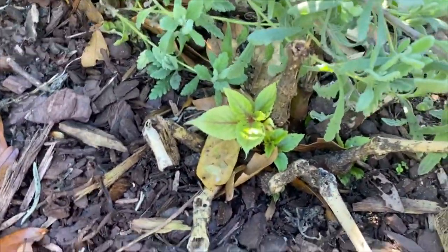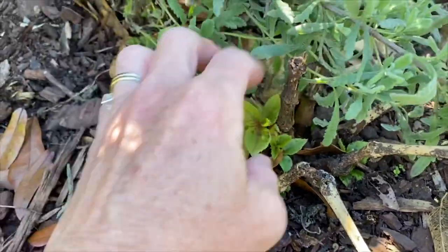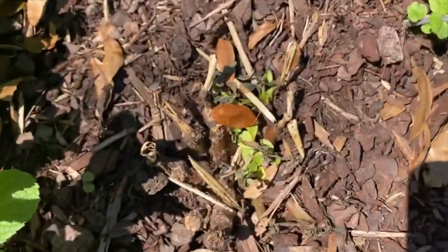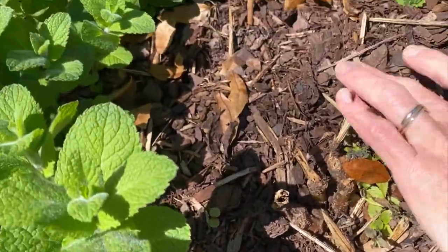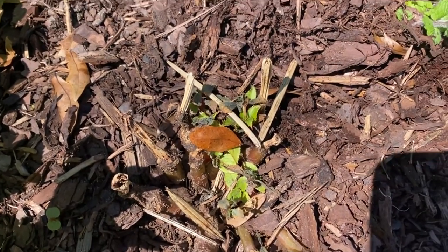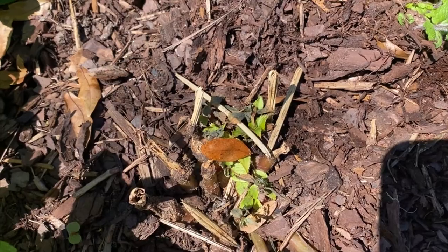And here, look at that — that is some sunpatients coming back. I'm thinking maybe the sunpatients — I had several — and here's another one that seems to be coming back. We'll see what happens with that. I didn't think that they were perennials, but maybe they'll prove me wrong.